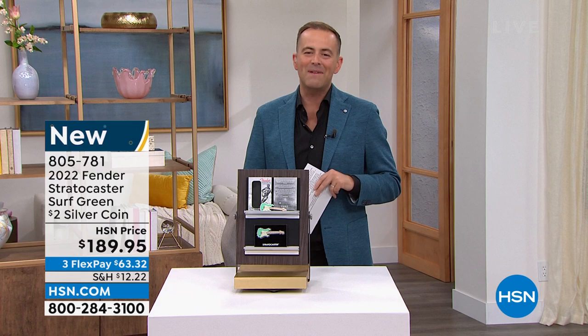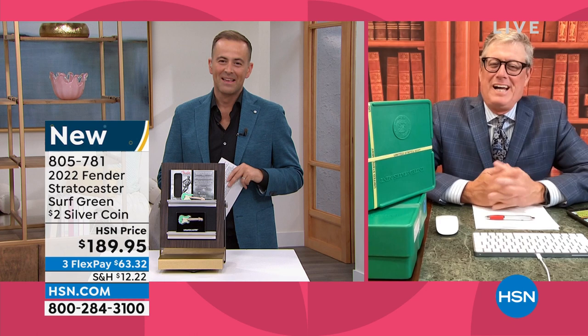Mike Mezak joins us live. Mike, it's great to see you as always. Good to be here, Adam. This coin — and it is a coin — you said let's be a coin collector. Well, this is actually a coin shaped like a guitar.